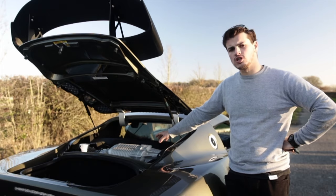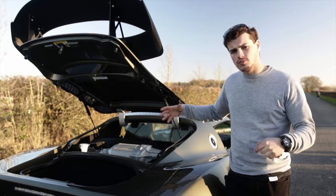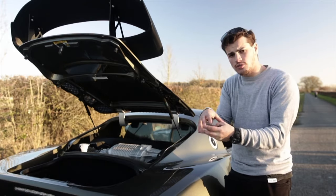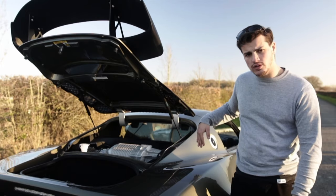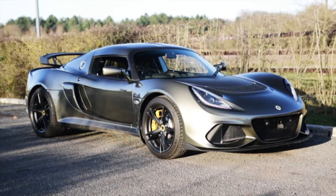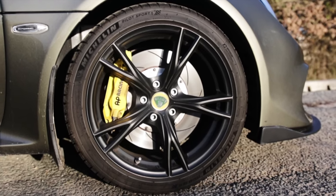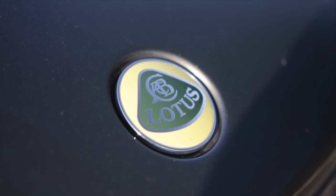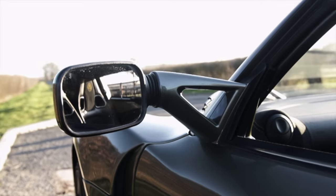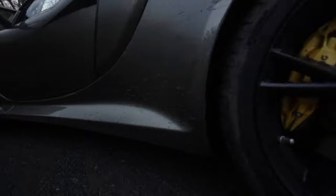This is the Twin Scroll Supercharger. You get no lag, 345bhp from a V6, but it's lightweight and compact. The supercharger's on top, so it keeps the weight all between the wheels, so it's nice and mid-engined. Very impressive car.